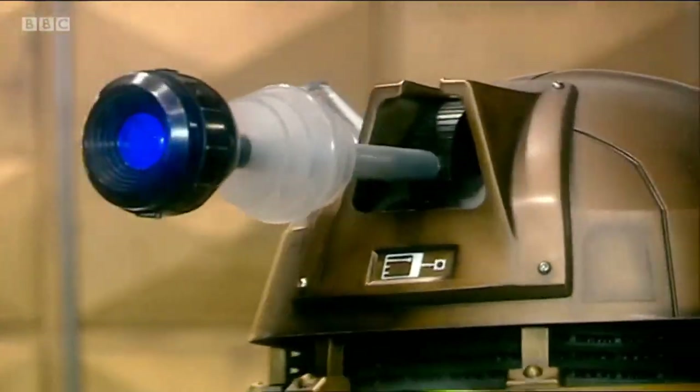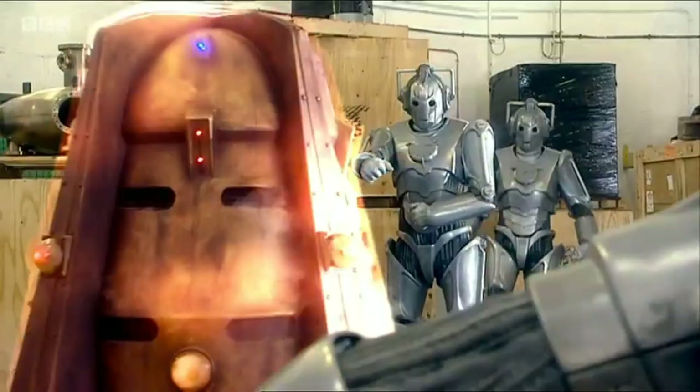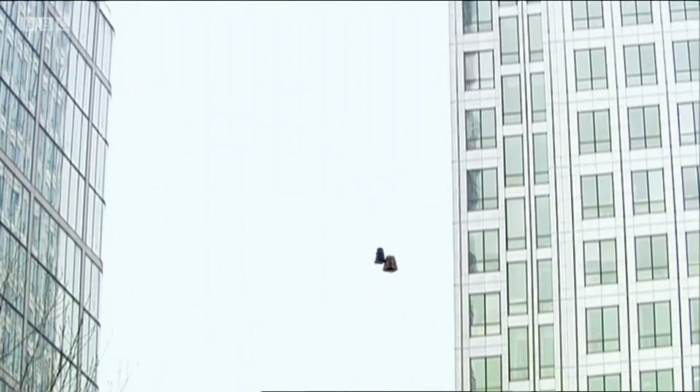Strangely enough, once it was activated, it obeyed Dalek commands, and appeared to feature not only a Dalek shield capable of absorbing energy blasts, but also advanced propulsion systems that allowed it to hover and fly.